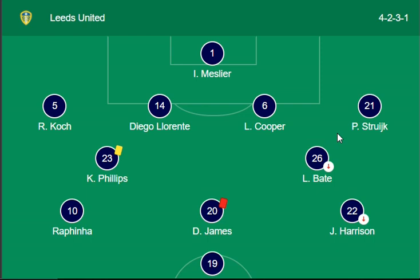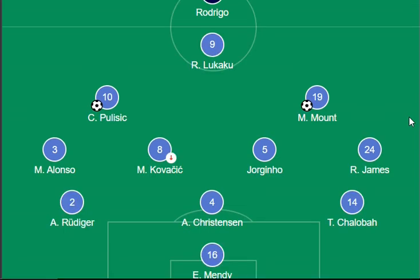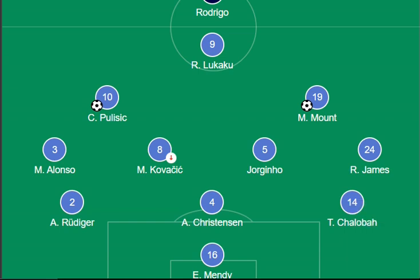For Chelsea, Lukaku is the main forward, and Ziyech and Mount are the main striker side. Azpilicueta, Chalobah, and Jorginho James are in the backline. Rodrigo, Christensen, and Kovacic are also in the backline, and Mendy is the goalkeeper for Chelsea. They play in a 3-4-1-2 formation.